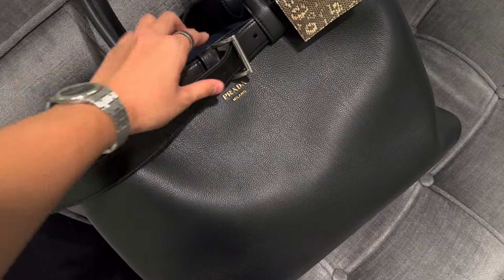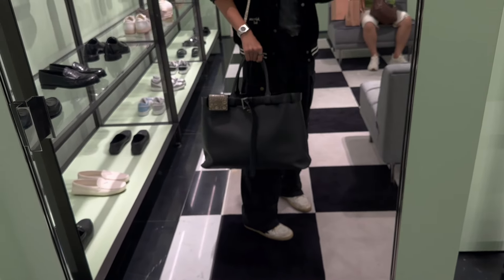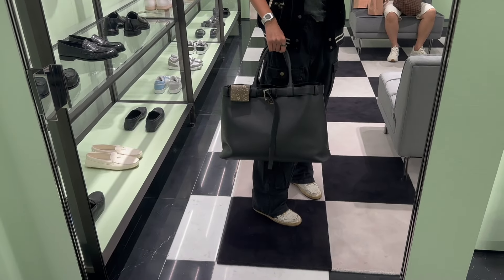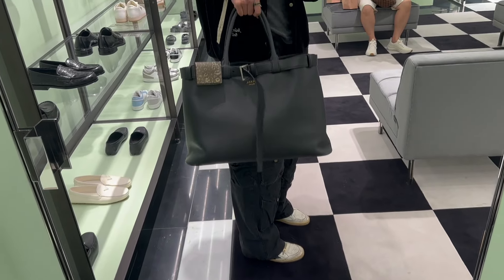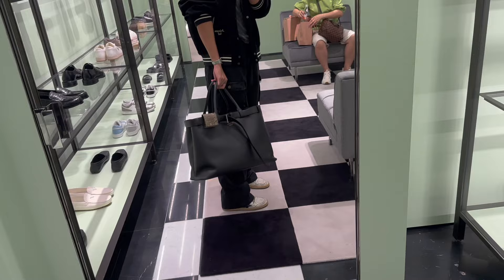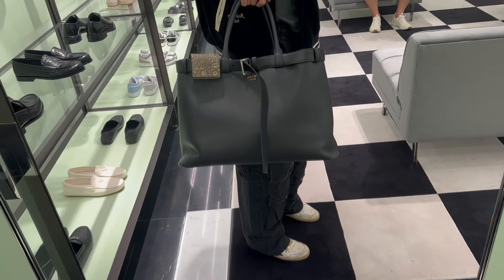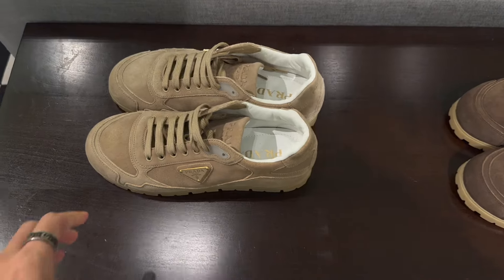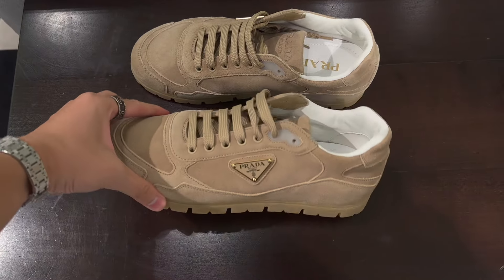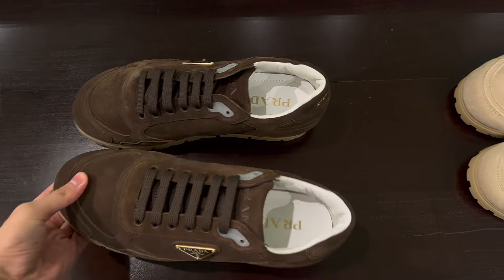I'm trying on this new season Prada bag for ties and clothes — it's the men's version, which is pretty cool but super big. So they're getting the female size for me, which is a bit smaller. They have these shoes as well — like the Miu Miu but Prada — in a few different colors, like the suede New Balance Miu Miu style.